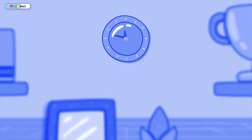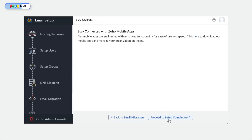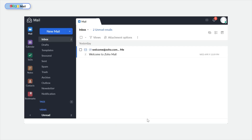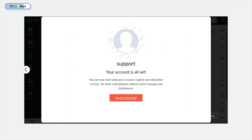This would take around 30 minutes to one day to propagate, so I can either wait it out or proceed with the next setup, which is email migration. This is where you can choose to migrate your emails and data from your previous email server to the Zoho mail server — you can also do this using POP and IMAP protocols. I'll skip this and proceed to the last step, which is the mobile setup. This allows you to download Zoho mobile apps and manage your organization on the go. That completes the setup process, so I can proceed to check out my mailbox.